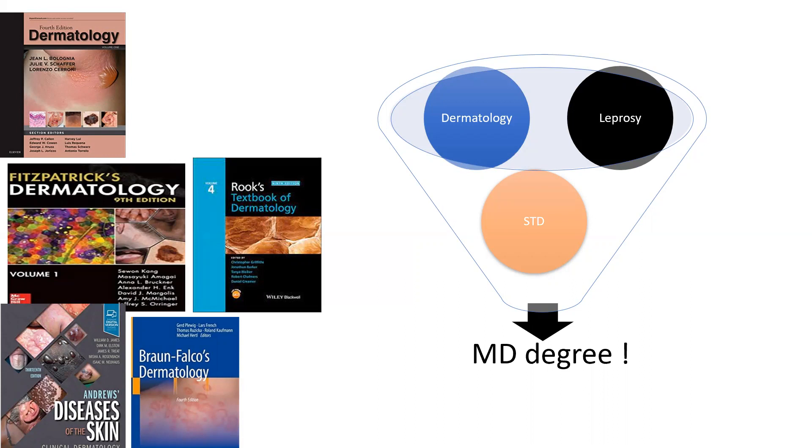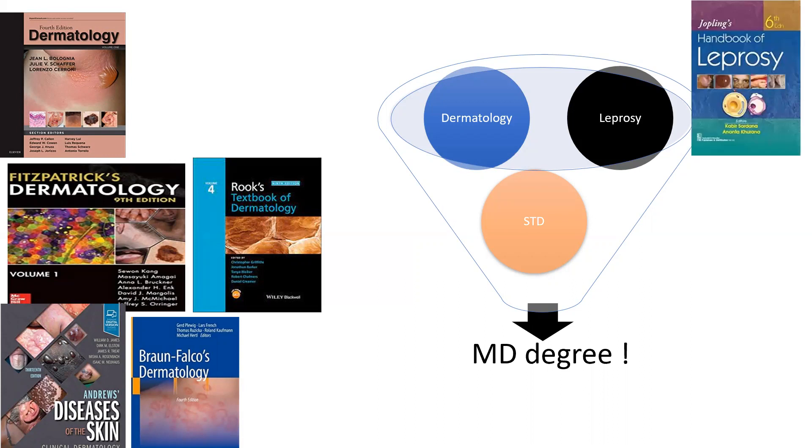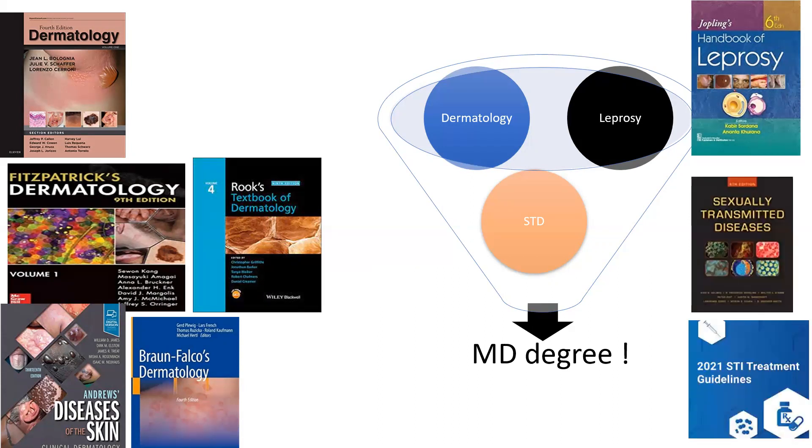Bron Falco is one of my favorites but most people don't read it in the country. For leprosy, I still recommend Joplin — the edition has been updated, the seventh edition is coming up and it is one of the most updated books, very handy. You can buy even big fat books if you want but I don't think it's required.